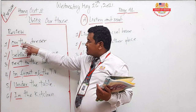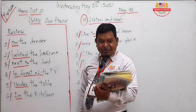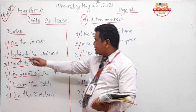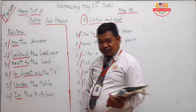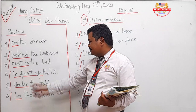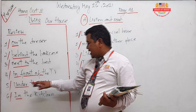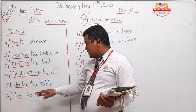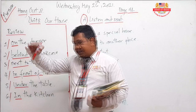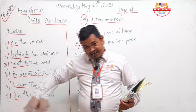On this page we have prepositions: on, on the, behind the boxes, next to the bed, in front of the TV, under the table, in the kitchen. I hope that you know these words — behind, next to, in front of.